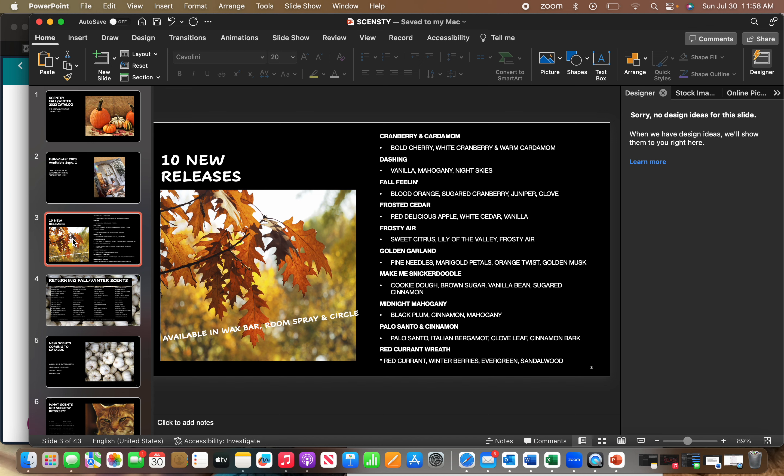Frosted Cedar, which is Red Delicious Apple, White Cedar, and Vanilla. Frosty Air, which is Sweet Citrus, Lily of the Valley, and Frosty Air. Golden Garland, which has Pine Needles, Marigold Petals, Orange Twist, and Golden Musk. Make Me Snickerdoodle, which is the one new bakery fragrance — Cookie Dough, Brown Sugar, Vanilla Bean, and Sugared Cinnamon. Midnight Mahogany is Black Plum, Cinnamon, and Mahogany. Palo Santo and Cinnamon is Palo Santo, Italian Bergamot, Clove Leaf, and Cinnamon Bark. And Red Current Reef is Red Current, Winter Berries, Evergreen, and Sandalwood.